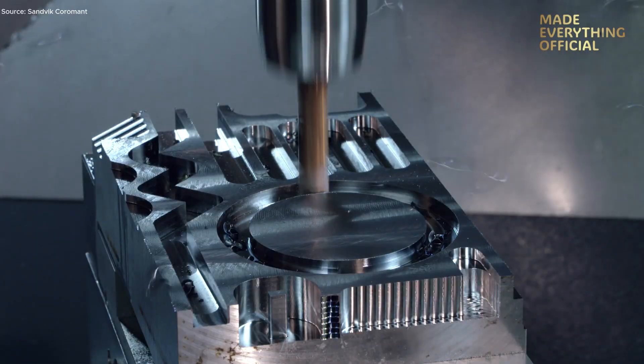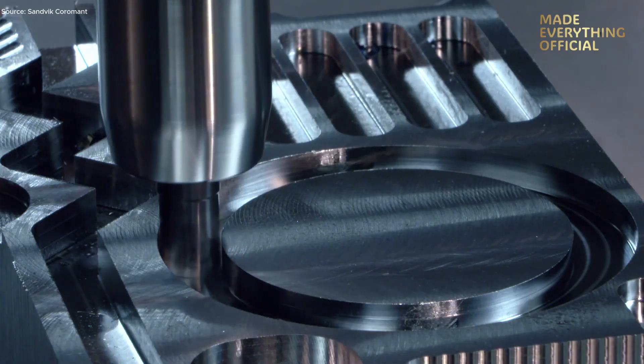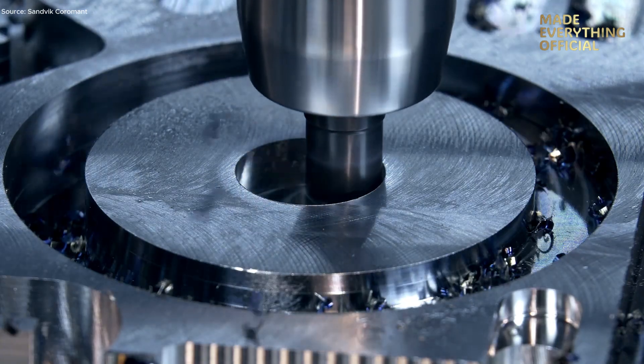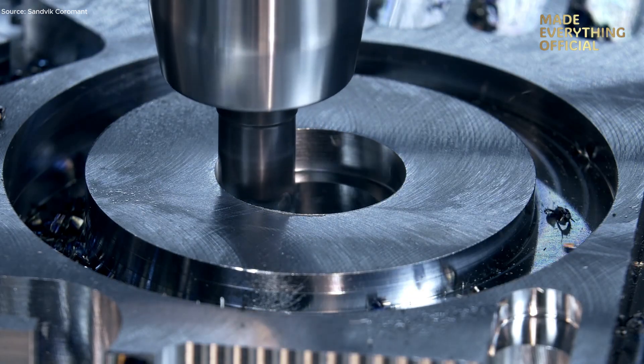The result? A high-quality finished surface, tight tolerances, and efficient cycle time. With the Coromill 390, manufacturers can enhance throughput, reduce tooling costs, and raise the standard of their machined components.